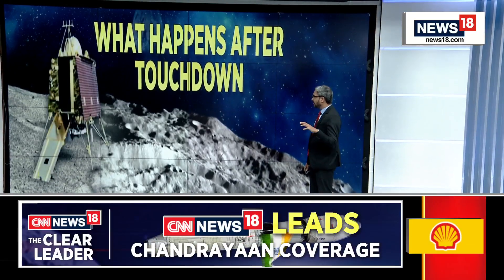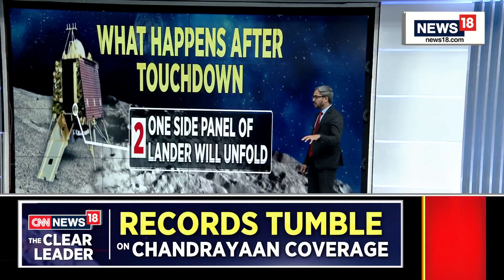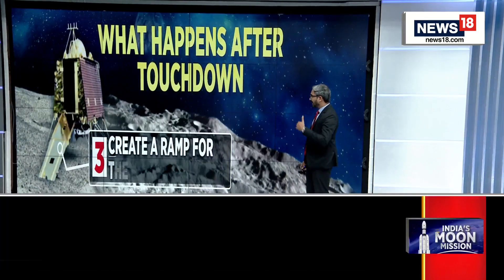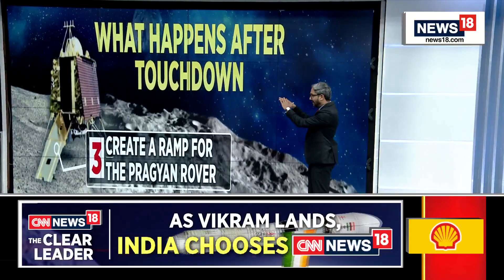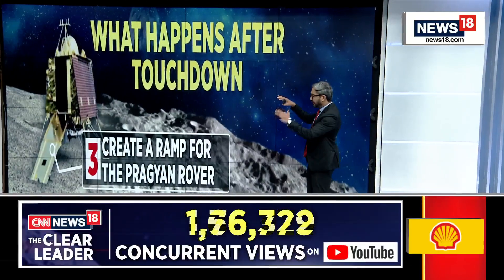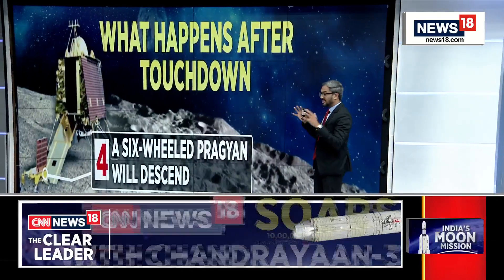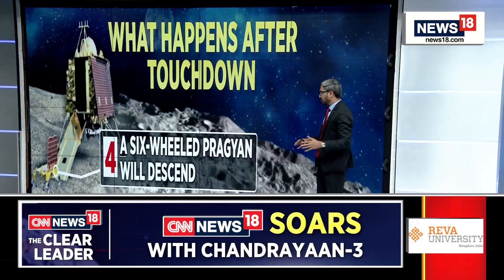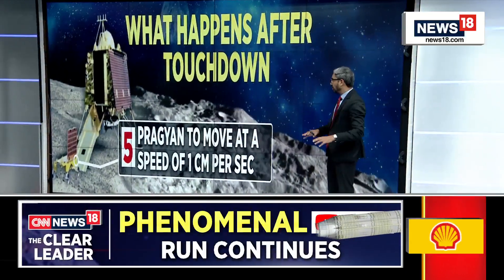It's going to conduct a series of banking procedures after the landing so that it's in a stable position. One side opens, it creates a ramp — there's going to be a ramp between the lander and the lunar surface to enable the Pragyan rover to roll out. It's a six-wheeled rover, it's lightweight, and it rolls off from the lander onto the lunar surface.